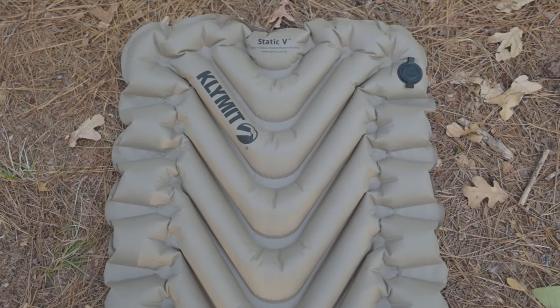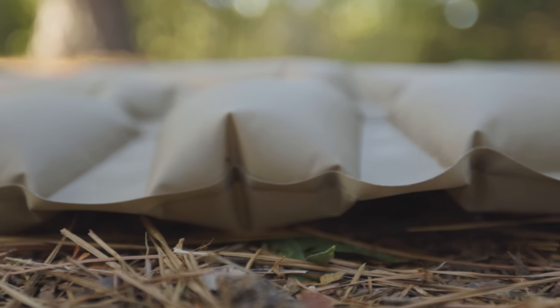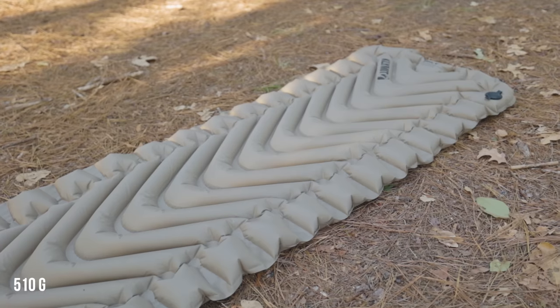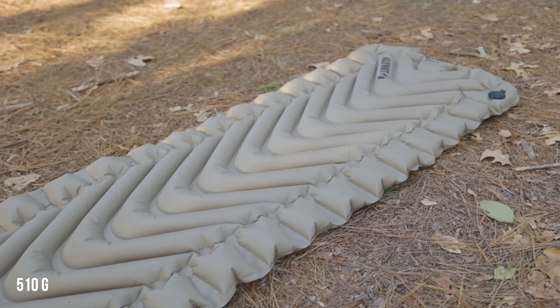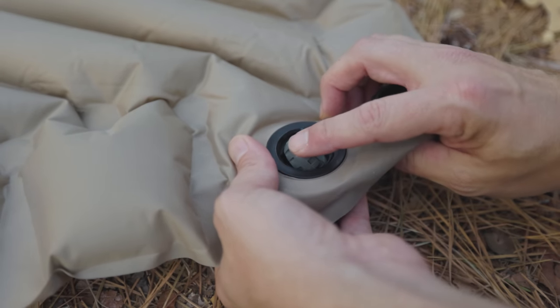Number five is the regular Klymit Static V — a summer-only pad with the same cold-spot problem as the insulated version, but it's just so cheap at $65. For a relatively comfortable pad that doesn't weigh very much — just one pound two ounces — if you only hike in summer and you're on a budget, this is really a decent pad for the money.